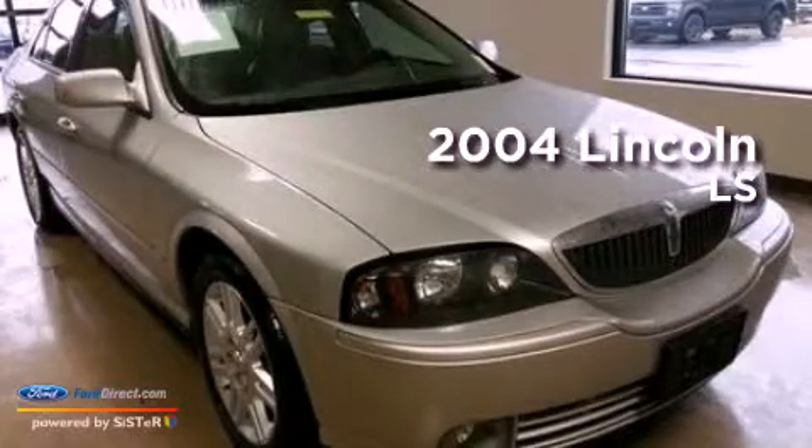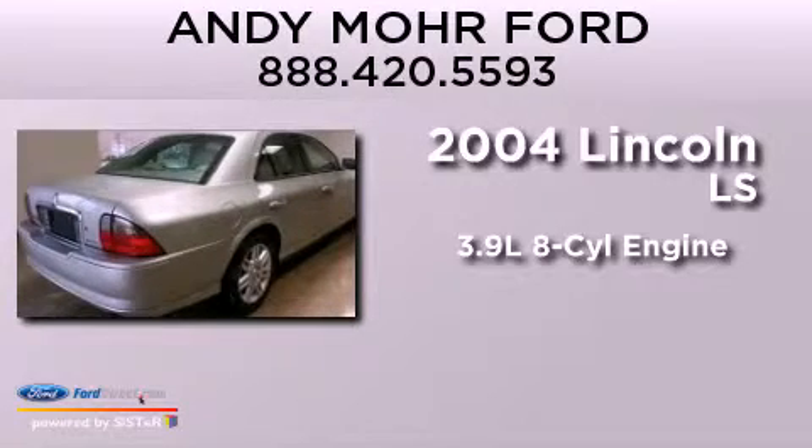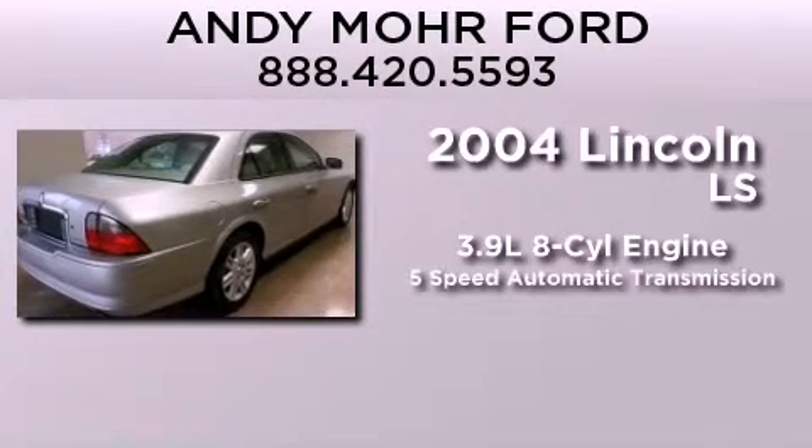This is a 2004 Lincoln LS. It features a 3.9 liter, 8-cylinder engine, and a 5-speed automatic transmission.